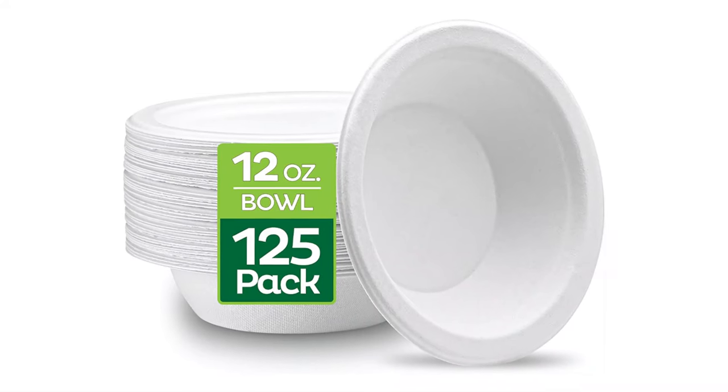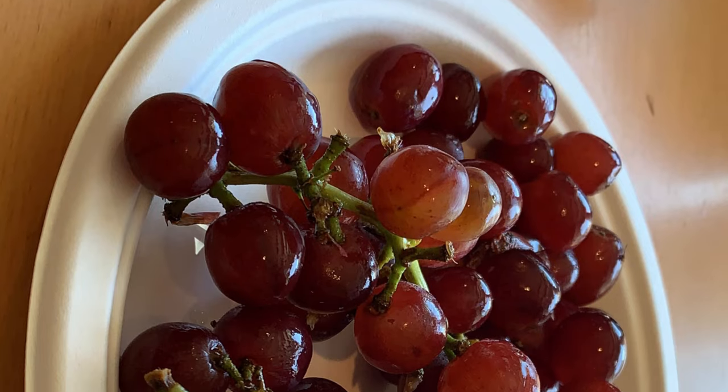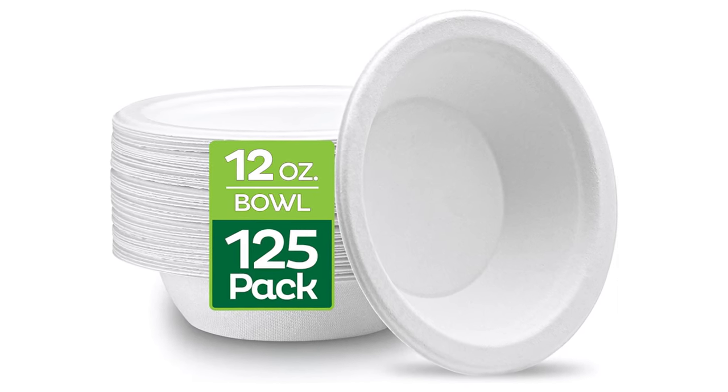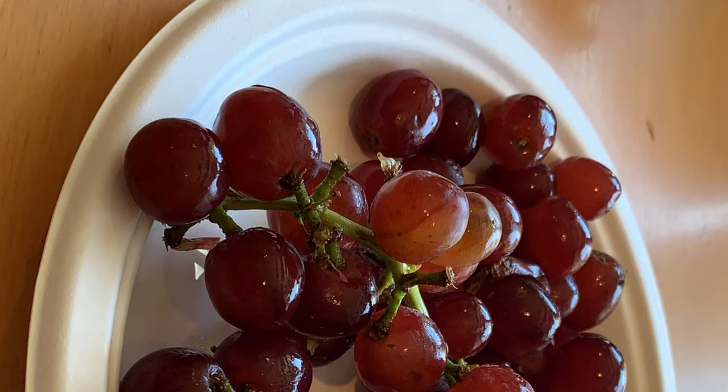A great alternative to traditional paper or plastic, the disposable bowl offers the same sturdy function and easy cleanup. The disposable design degrades quickly, meaning convenient cleanup for you. These bowls can be used for hot or cold food items and offer reliable strength without any plastic or wax lining.